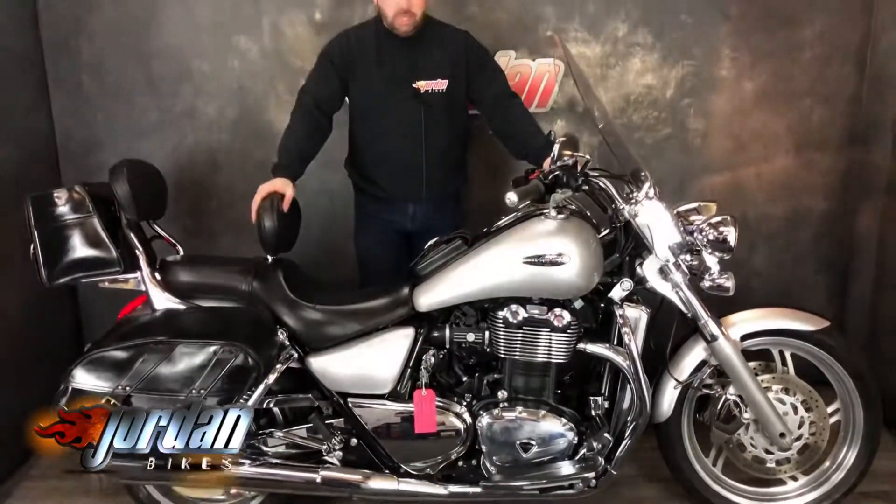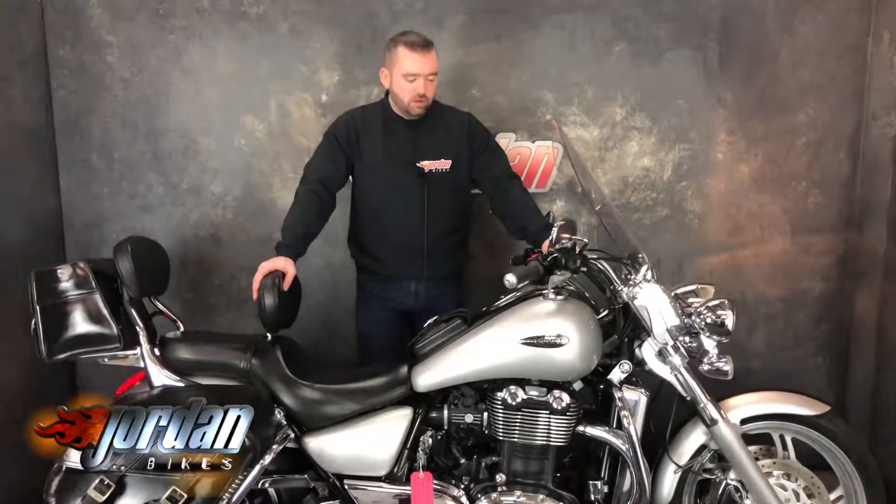Anyway guys, all you need to do to get this bad boy is pop down to Jordan Bikes or just give us a call. Cheers!